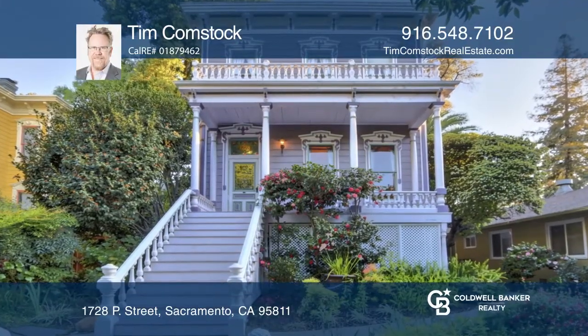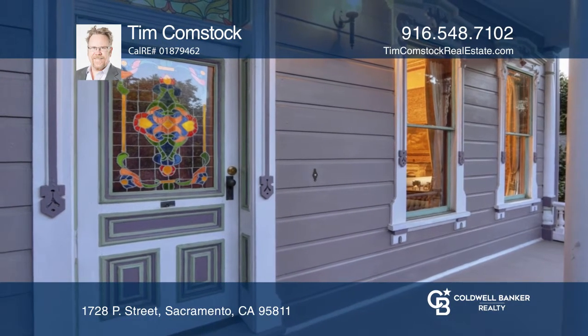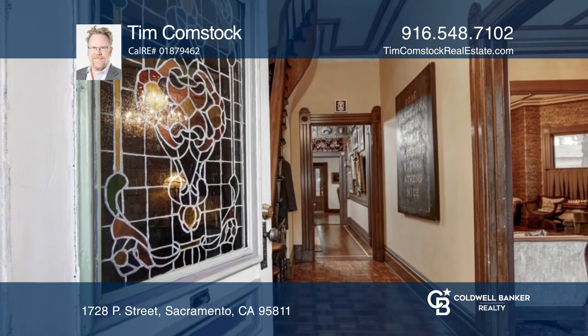Welcome to this stunning Italianate Victorian featuring removable stained glass windows, Tuscan columns with rounded bases, and bandsawed window details.